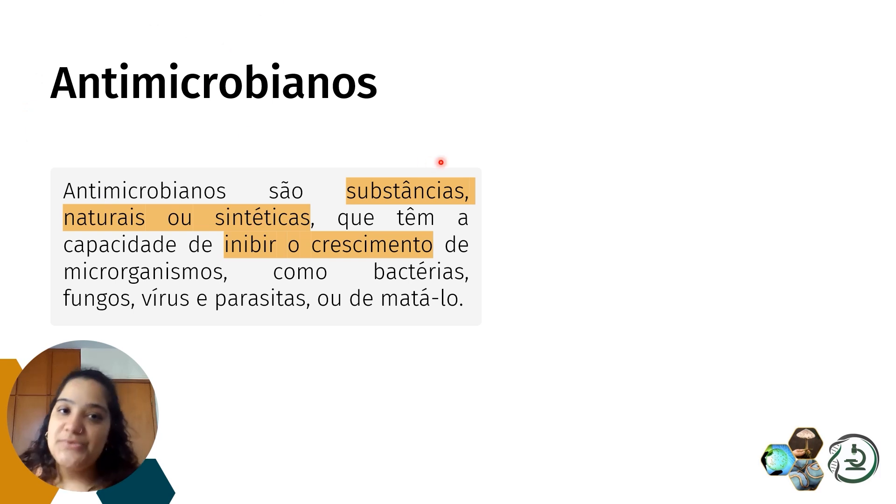Entrando nos antimicrobianos: para estudar o que podemos mudar, precisamos saber o que já existe. Os antimicrobianos são substâncias naturais, sintéticas ou semissintéticas que podem inibir o crescimento ou matar o micro-organismo — fungos, bactérias, vírus, parasitas, entre outros. É importante diferenciar inibir o crescimento de matar: quando inibe, tem efeito estático (bacteriostático ou fungistático), paralisando o micro-organismo; quando mata, deixa o micro-organismo metabolicamente inviável.